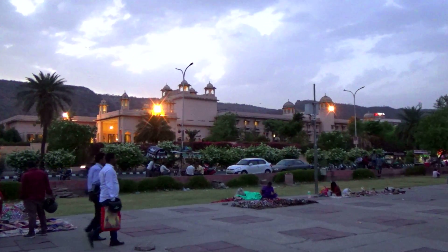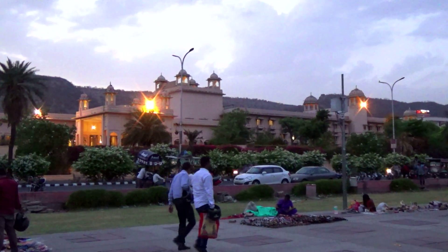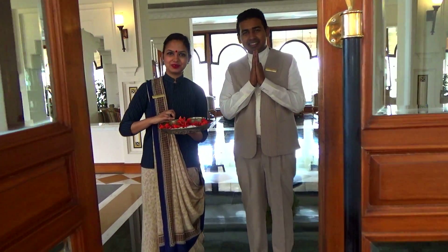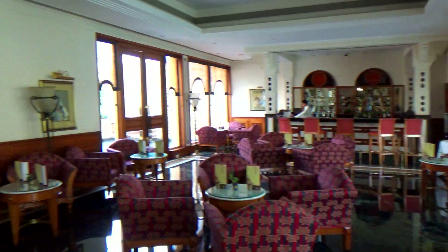Trident Hotel Jaipur catches your eyes from the distance as it looks more like a palace with its pinkish towers rising in front of beautiful green hills. I must say they had me at hello — I mean namaste.